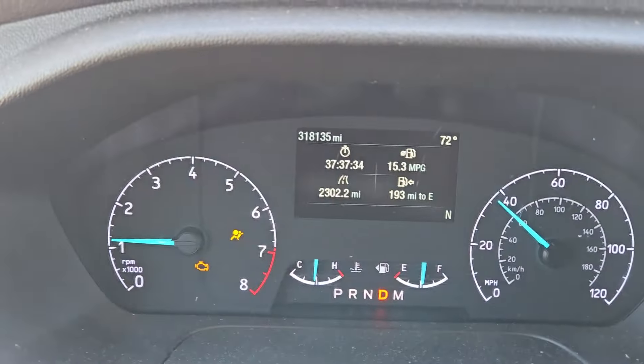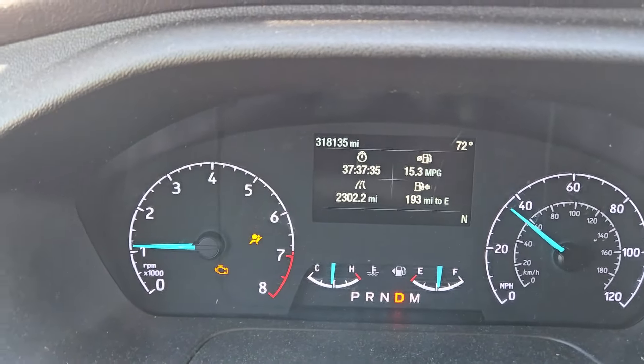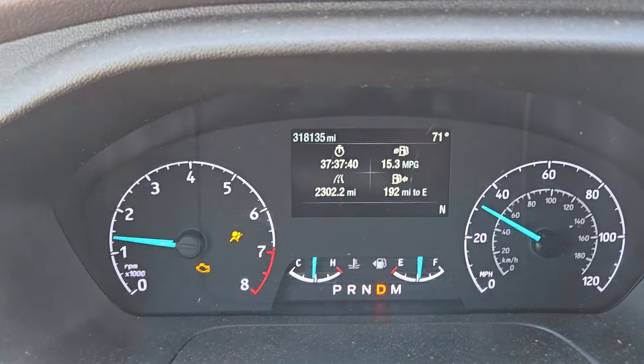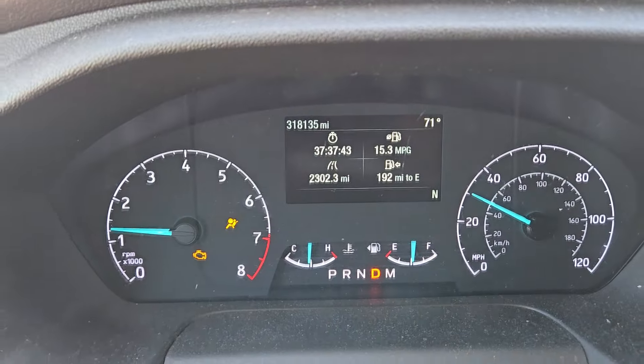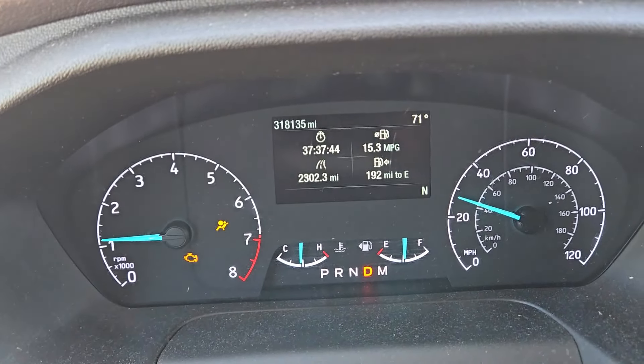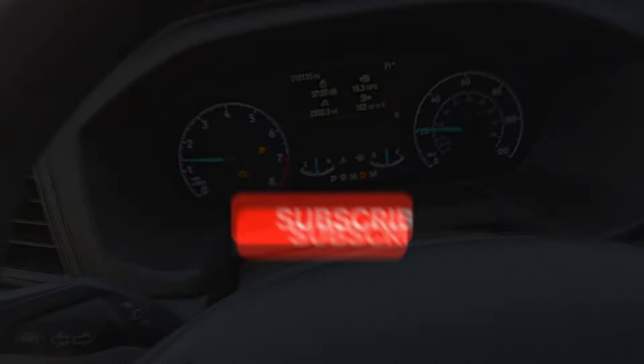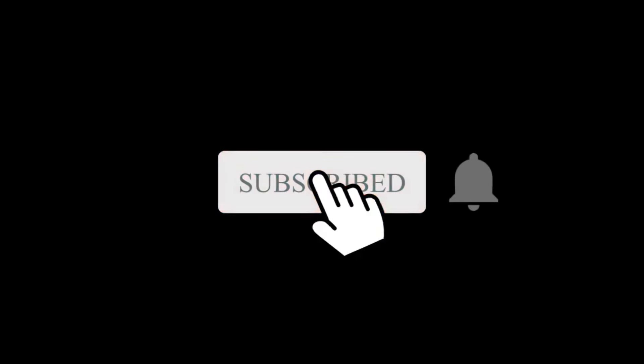At 318,135 miles, the check engine light is back on.